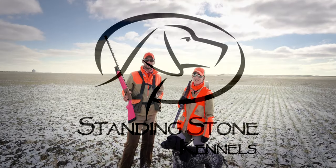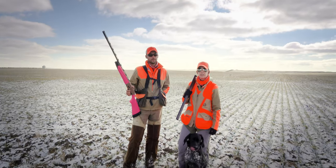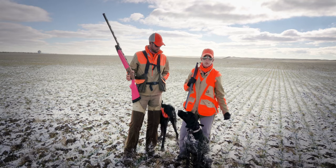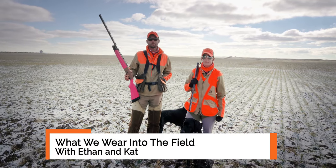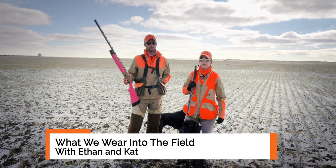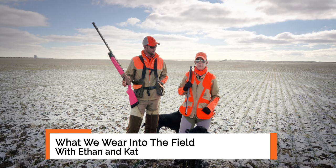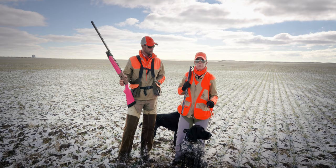Hey, I'm Kat with Standing Stone Kennels. And I'm Ethan, the guy with the pink gun. We're going to talk a little bit about our gear that we're wearing. We get a lot of questions when people see us in training or hunting videos — they want to know what we're wearing. For women out there, finding quality upland gear can be really tough. I've struggled in the past to find good stuff, but I've tested it all out and found what actually works.